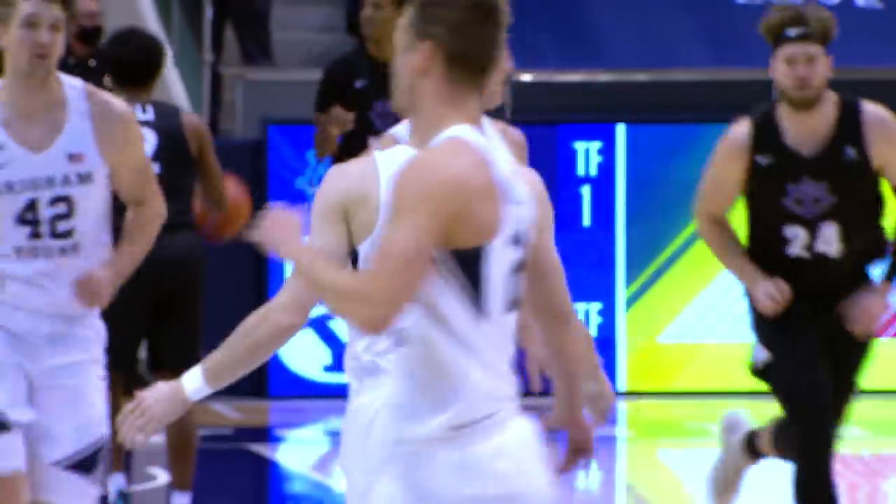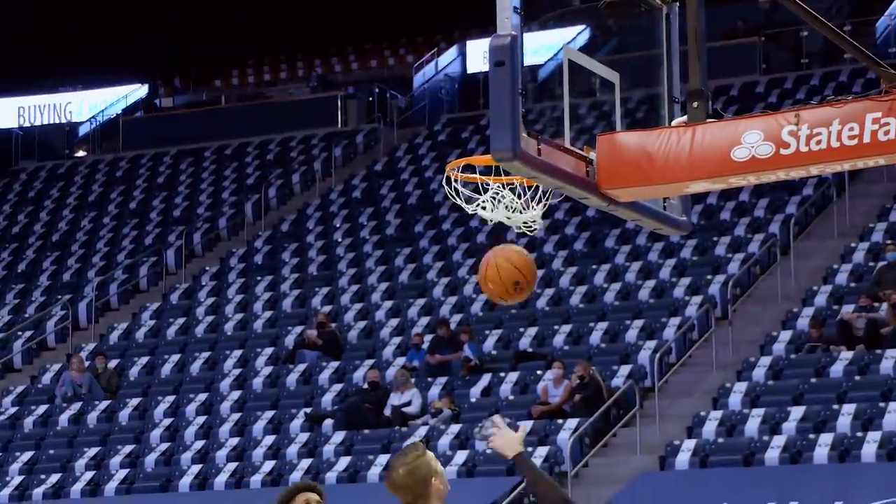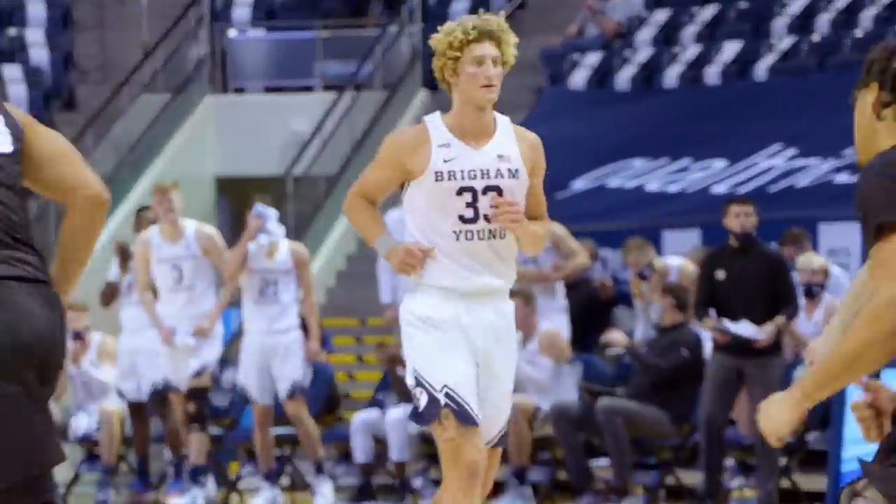Johnson for three — boy did BYU need that. Spencer Johnson, top of the key for three. Having kicks to Johnson. Lohner, middle, jump hook, right hand over left shoulder — good. Tie game, Caleb Lohner scores.